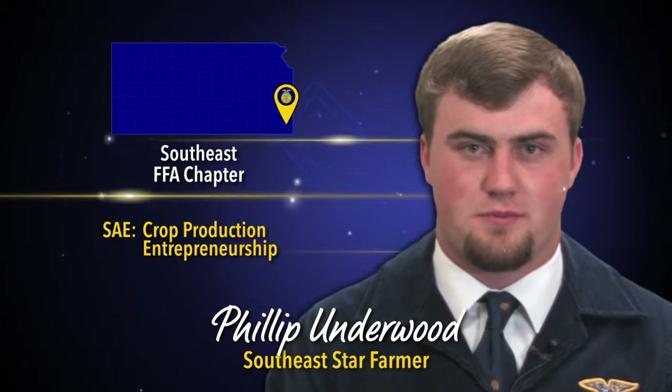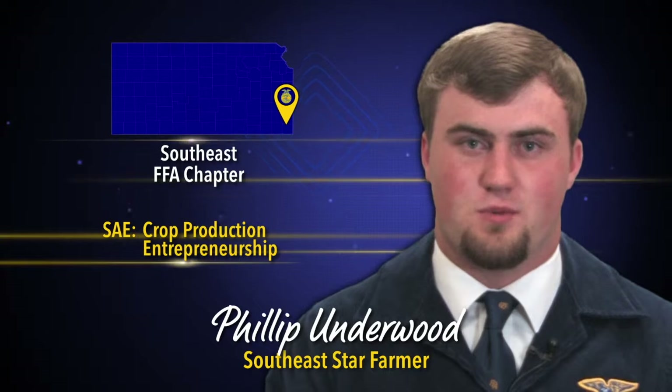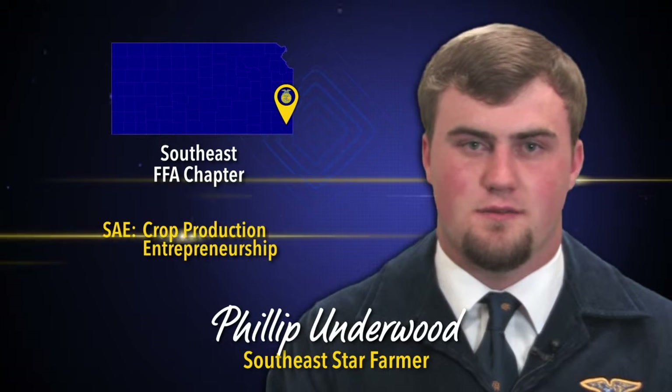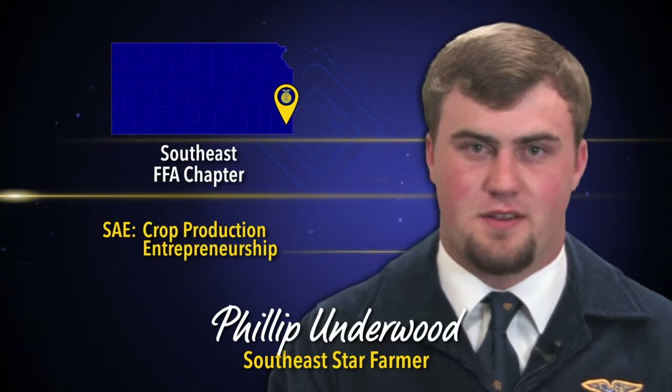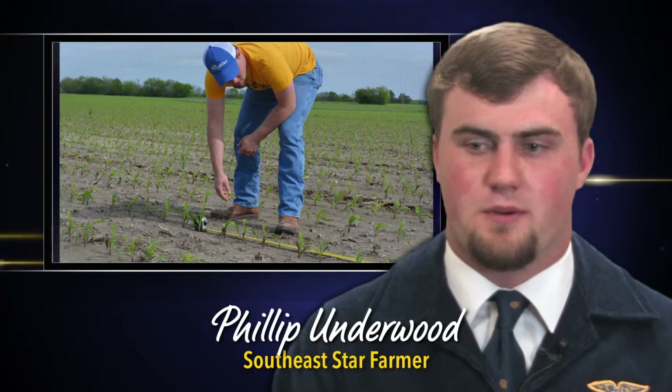My SAE is Diversified Crop Production Entrepreneurship. What I do is sharecrop on a two-thirds/one-thirds split with my grandpa on dry land. I farm corn, wheat, and double-crop beans on 126 acres — that's what I started out with. One of the things I've really been working on is to increase the productivity of those 126 acres.